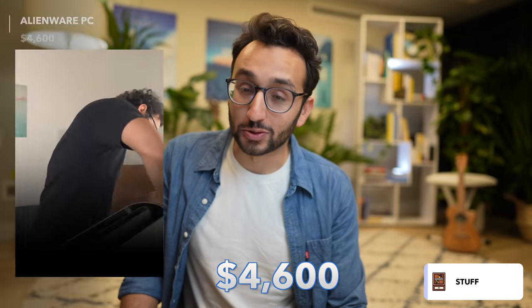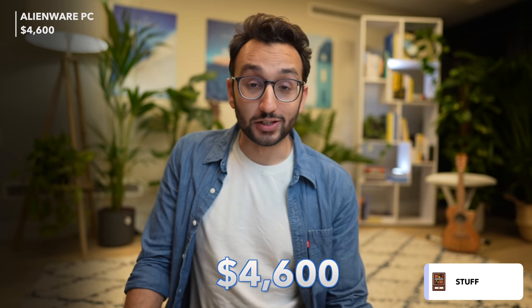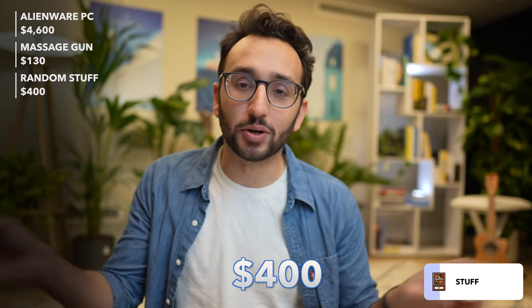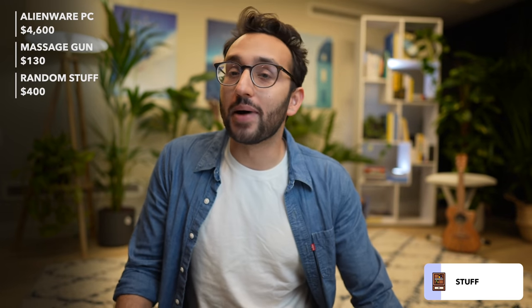The third big category is the buying of stuff in general. Tech is probably the biggest expense here. One thing I recently bought was an Alienware gaming PC, which was $4,600 — a personal expense to do some World of Warcraft and streaming. I ended up using it for a few months and then lending it to my friend, so that was pretty unnecessary. I also bought a massage gun knockoff for $130, and a few Philips Hue smart light bulbs for about $400 total. So overall this year I spent about $5,130 on random tech.